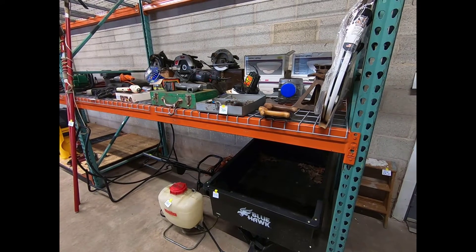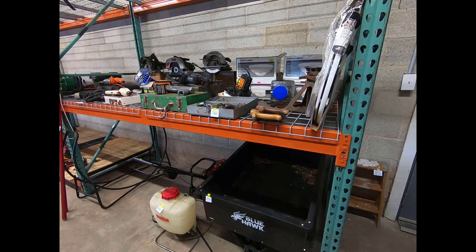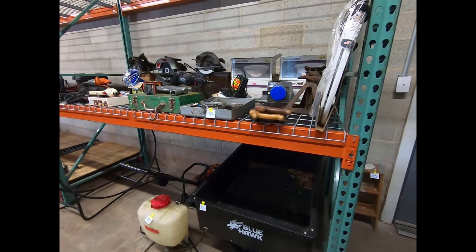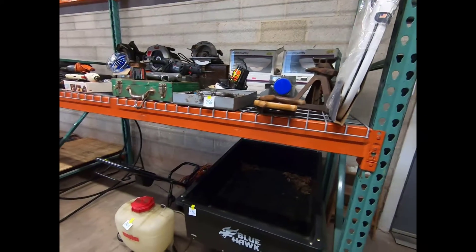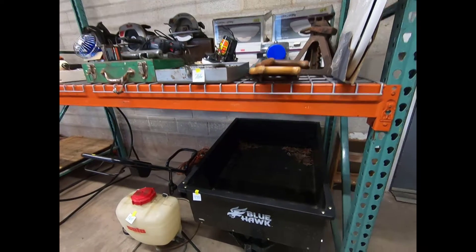Hi guys, I'm on the porch getting ready to show you what we got here. This is for tomorrow, Friday March 8th. Porch starts at 6:30, box lots at 2:30, main hall at 4:30, furniture at 8:30.